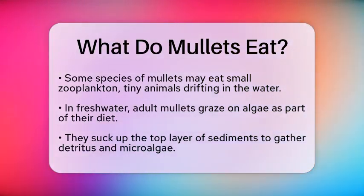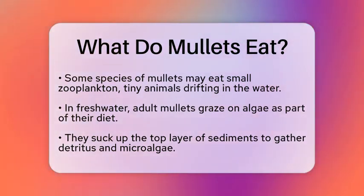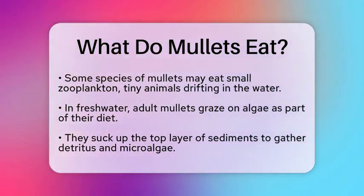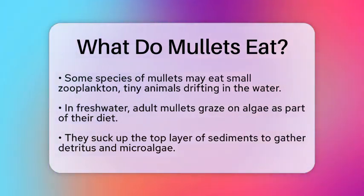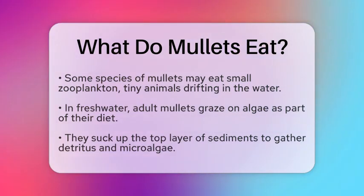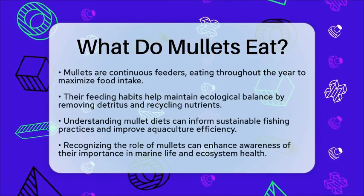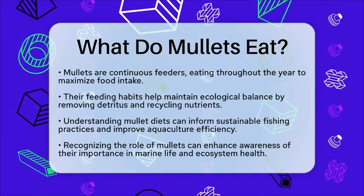In the context of reef fish communities and marine life, mullets play a vital role. Their feeding habits help maintain the balance of ecosystems. By removing detritus and recycling nutrients, they contribute to the overall health of aquatic environments. This process supports the productivity of marine ecosystems and helps maintain biodiversity.